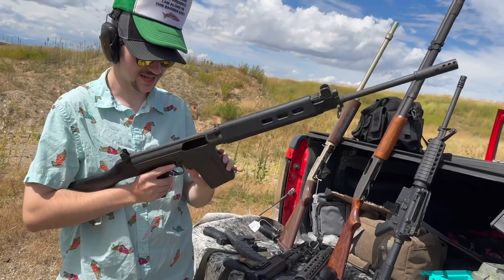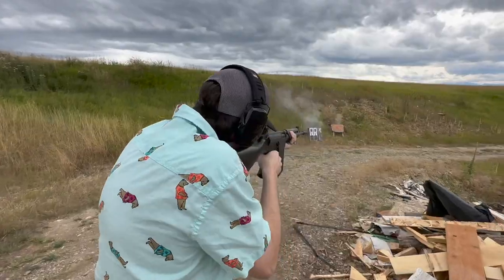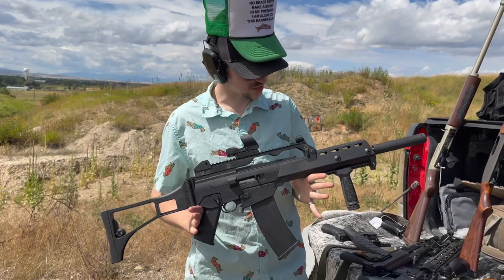This is the DSA SA58 FAL — it's a 7.62 battle rifle, 1950s design from the Cold War. Right arm of the free world, baby. Seen all over the world in multiple conflicts.